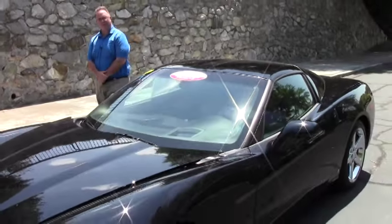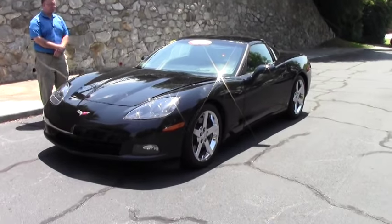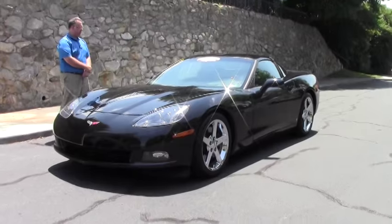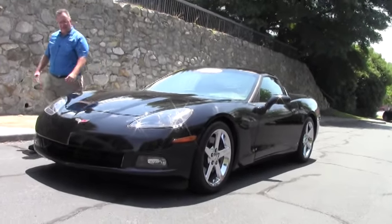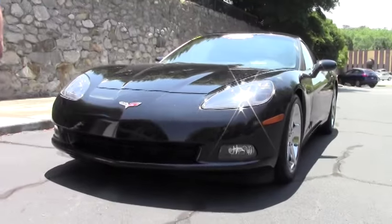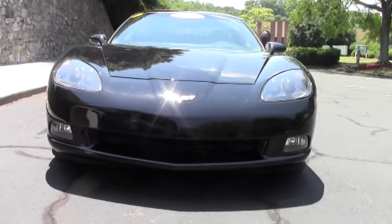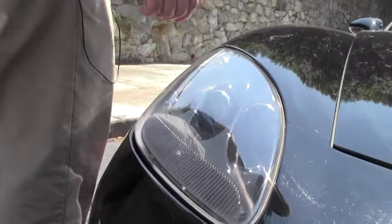Welcome to BioVet folks. Today we're going to take a look at an absolutely gorgeous 2008 Corvette Coupe, black with a titanium and ebony two-tone interior. This car only has 19,000 miles on it and it shows — free of any rock chips or errors in the front. Paint is in very good shape, as well as our emblems, and our lights are nice and clear.